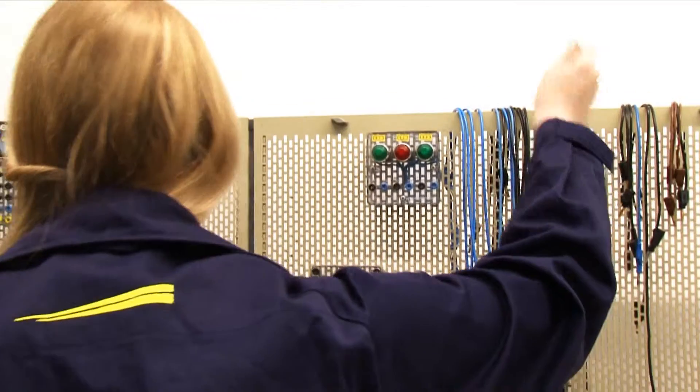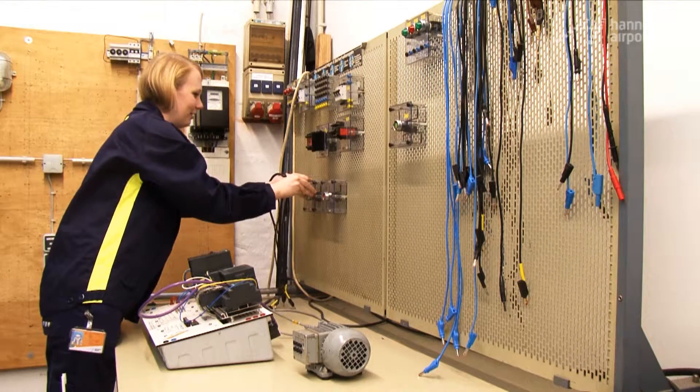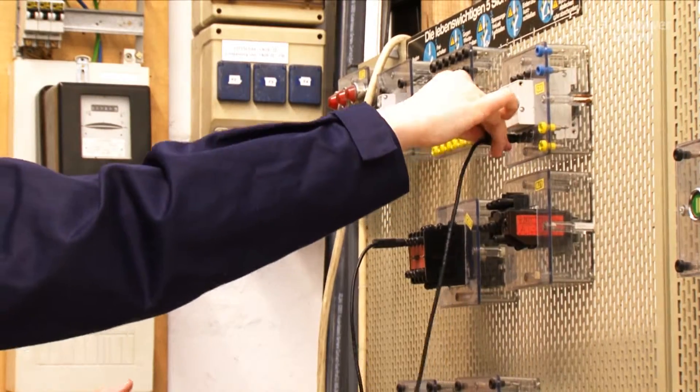You have to have a technical interest and a good technical understanding to do this, best of all a good grasp of electrical engineering. And you should be good at physics and maths and have some sort of secondary school certificate.